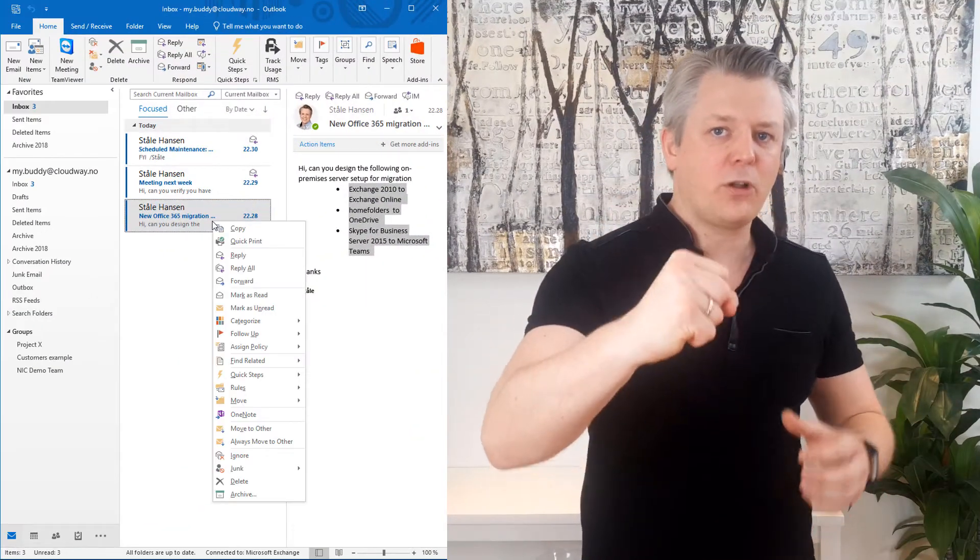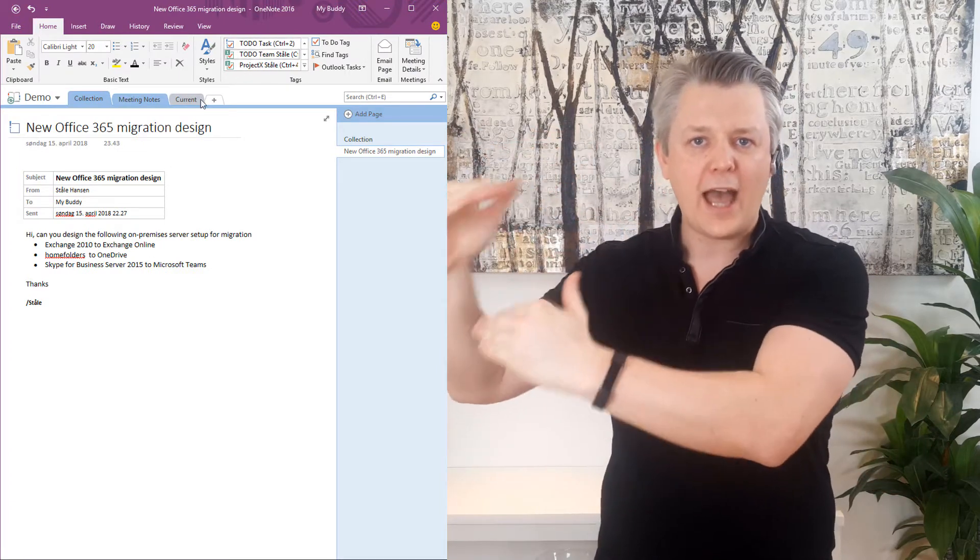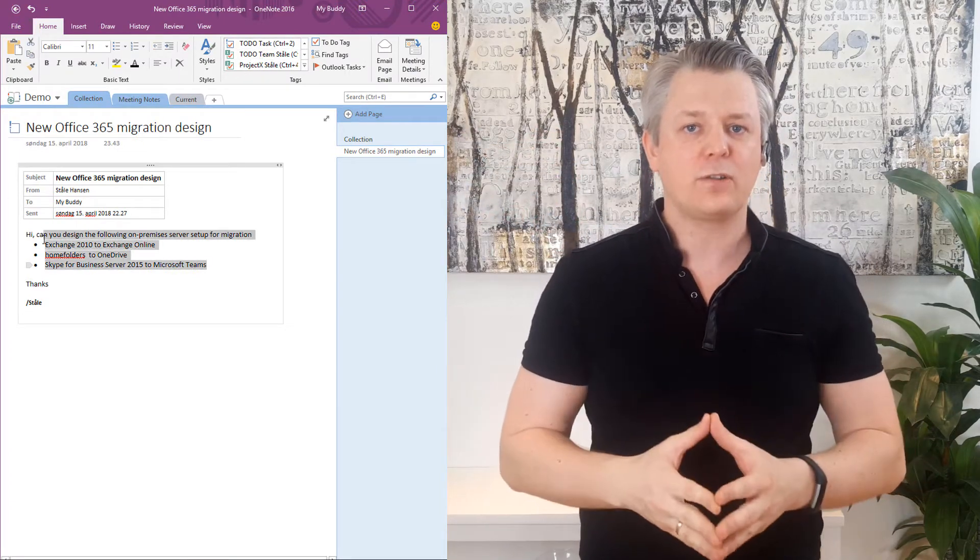But if emails are actionable, move them into the collection section to make sure that you do it when you have the time, or you schedule time to do it.